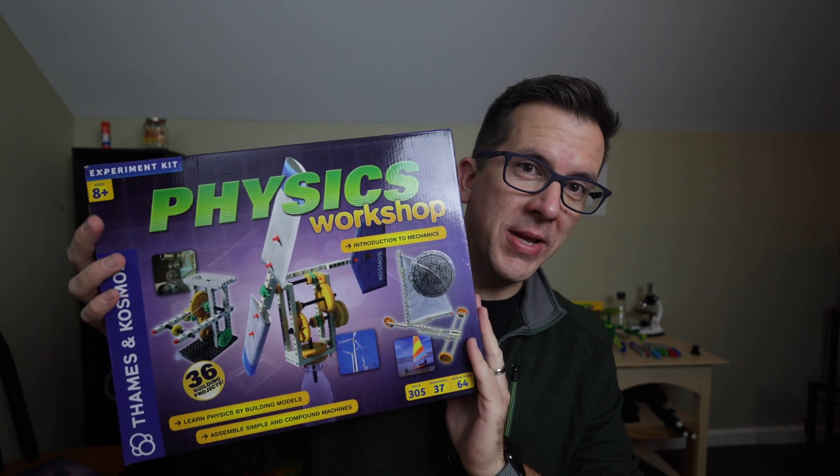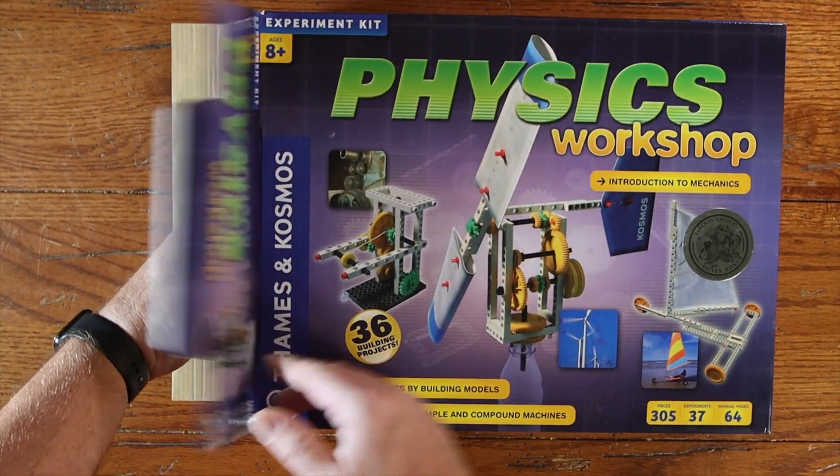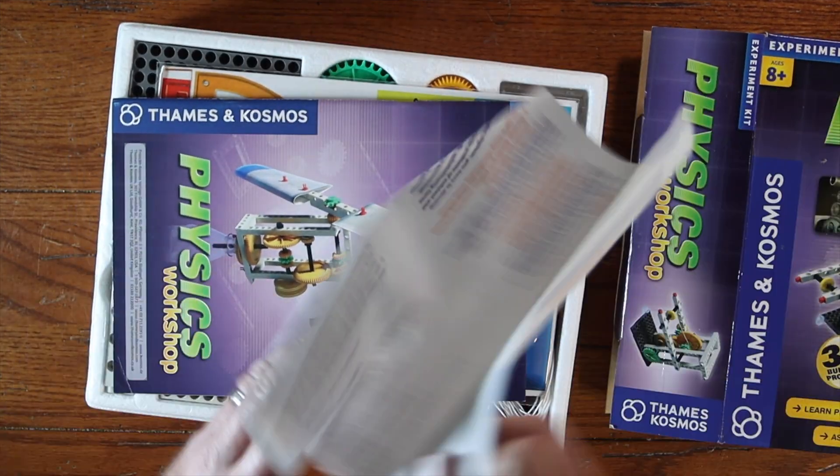In the world of YouTube videos, you're supposed to save the payoff until the end of the video. But to break away from the norm, if you're in the market for a science kit, especially a physics kit, this is the one that you need: the Thames & Cosmos Physics Workshop. If you're interested in starting off with your first kit or potentially adding to the kits you already have, this is the one you're going to want, and I want to use the rest of the video to explain why.